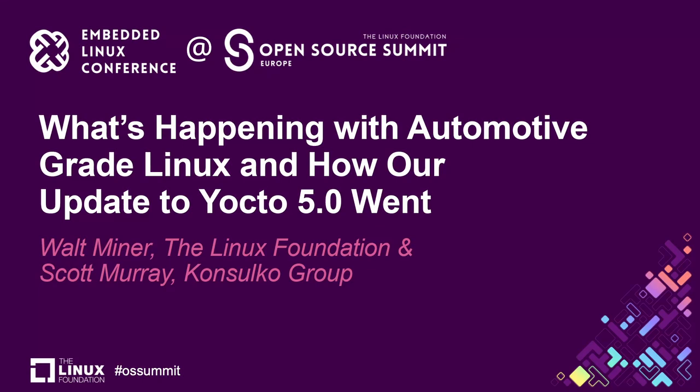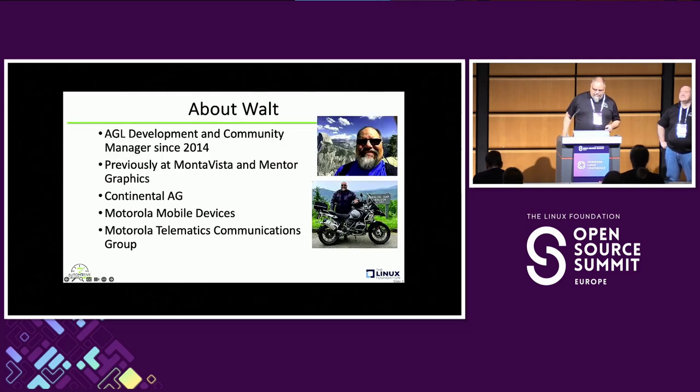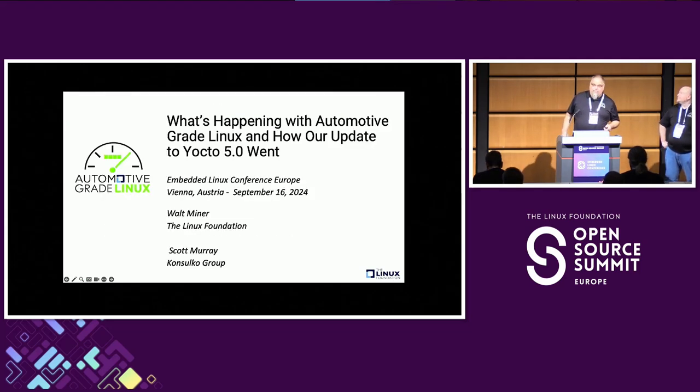Good afternoon everybody. Hope you got some coffee, because this is not gonna be exciting — I mean, it is gonna be exciting. We're here to talk about Automotive Grade Linux, what's been going on recently, and what we did to upgrade to Yocto 5.0.